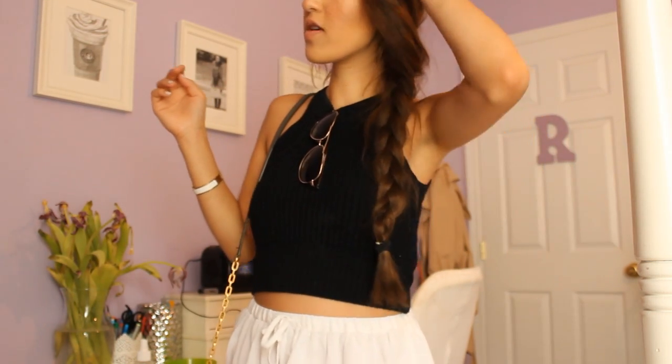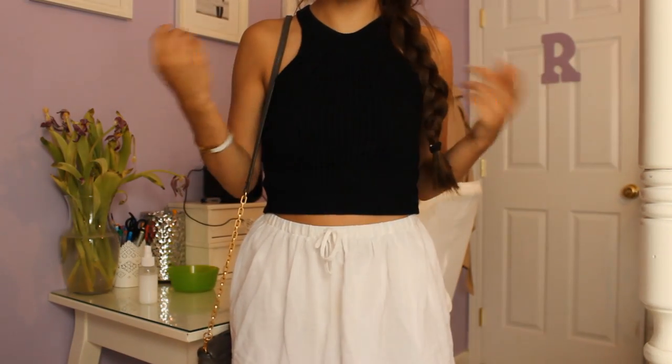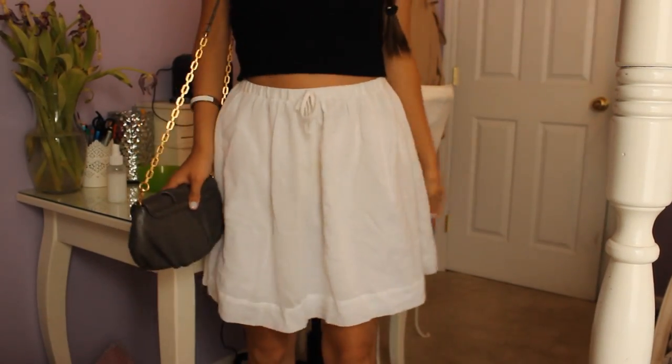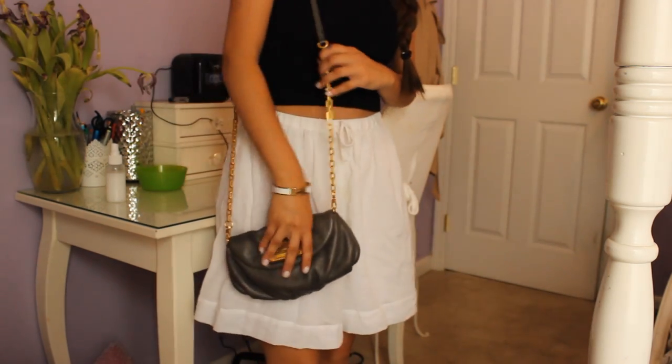Hi guys! So today I am going out to brunch with some friends. My hair is in a side braid because I haven't washed it. My makeup is normal. I have white pearls on, my Hermès inspired click-clack bangle, and just a pair of gold aviators. This top is from Brandy Melville, but I got it at PacSun. It's just a little black sweater crop top. And then I'm wearing a white skirt, which is from Crew Cuts — the kids line at J.Crew. It's just a white gauze material. It's really flowy and simple. And then I'm wearing a Marc Jacobs bag.